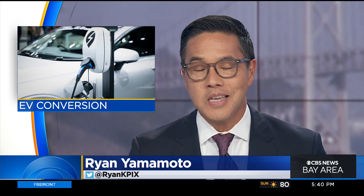Automakers are ramping up production of new electric cars, but now some classic gas guzzlers are getting a modern-day makeover. CBS reporter Chris Van Cleve shows us how.